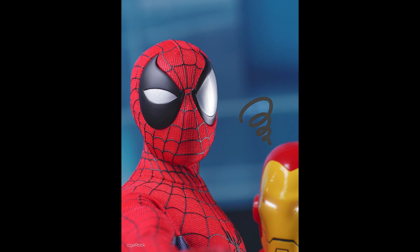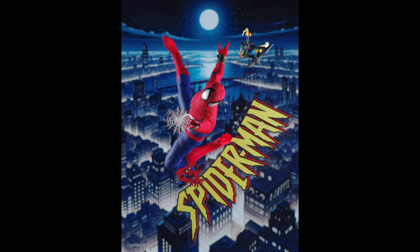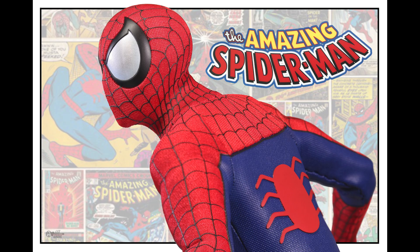This has everything a regular Spider-Man figure has but in a different skin, so to speak. Would it have any value moving forward if that time comes and you're like, 'I gotta sell this, I've got too many Spider-Mans'? I think so — I think this would have more value than most Spider-Mans out there given that this is exclusive.